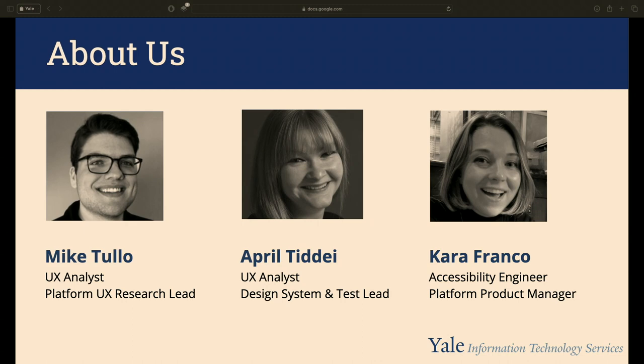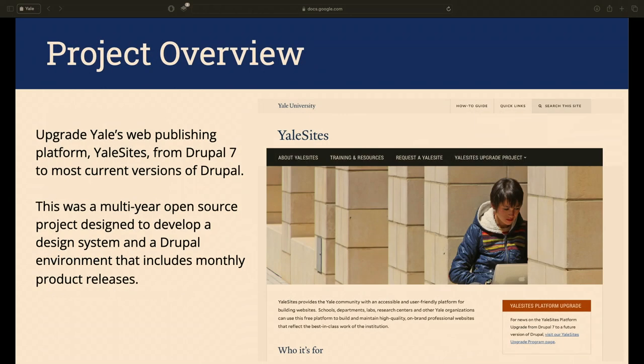My name is Mike Tullow, I'm a UX analyst at Yale University and the platform UX research lead. I'm April T. Day, a UX analyst and design system and test lead for the Yale Sites upgrade project. My name is Kara Franco, I'm an accessibility engineer and acted as the accessibility tester on this project and later the platform product manager.